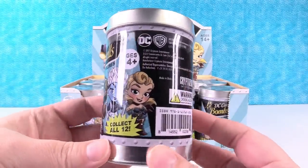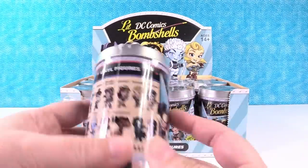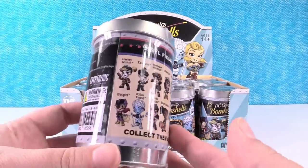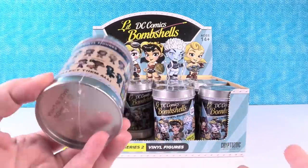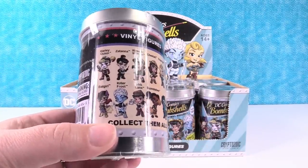Here is the tin. You guys that have been watching the channel know I love these tins. That's one of the coolest things. Well, the figure is the coolest thing, but the tin is a nice bonus that comes with it. Most blind bag stuff you just throw away the packaging. Yeah, because you ruin the packaging opening it up.